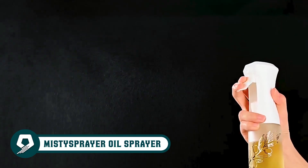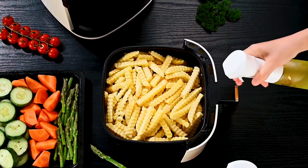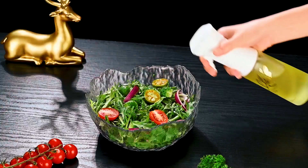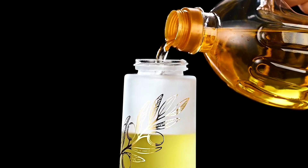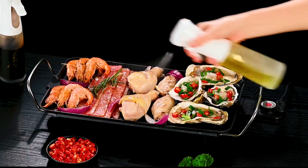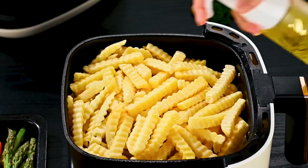Experience precise, controlled cooking with the Misty Sprayer Oil Sprayer. Its fan spray nozzle and calibrated dispensing manage oil distribution for flavorful dishes while controlling calorie intake. This versatile kitchen tool works with a range of oils, soy sauce, and more. The frosted glass design preserves oil freshness, while its eco-friendly, food-grade materials make it an eco-conscious choice for healthier, tastier cooking. Enjoy controlled misting without aerosols, ensuring even coating and reduced wastage.